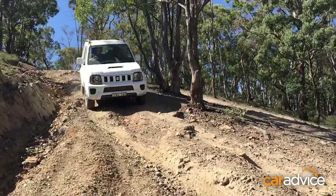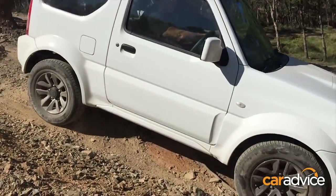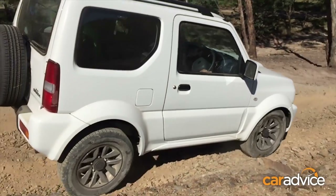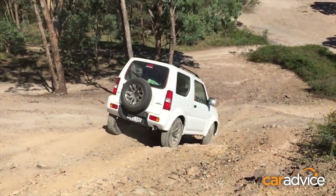This isn't a car we'd want to drive on a day-to-day basis, unless our commute consisted of a rugged track littered with rocks, boulders and all other sorts of slippery crud. In essence, it's a little four-cylinder truck with a proper four-wheel drive system including low range. And during our off-road test near Lithgow, NSW, the Jimny felt right at home.